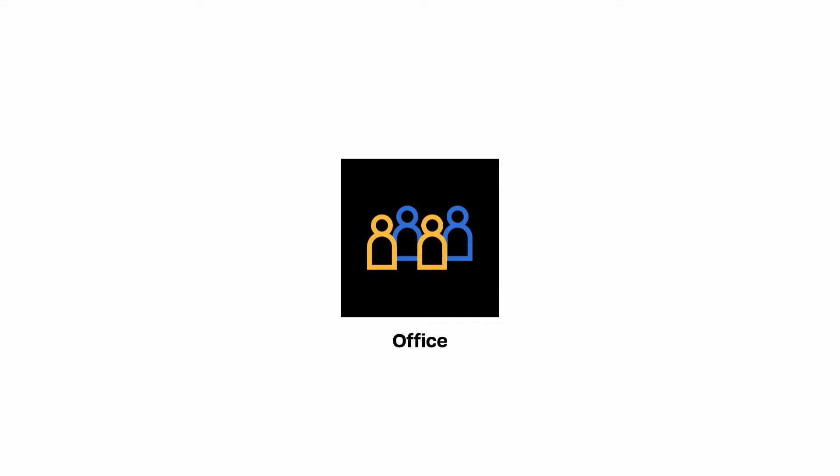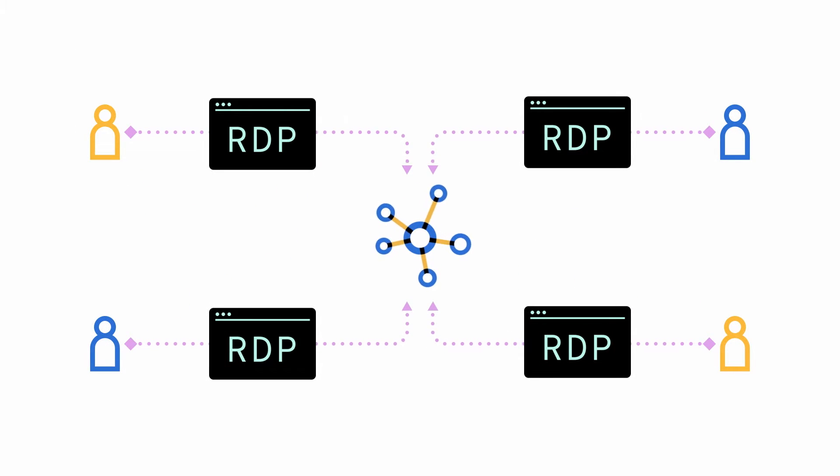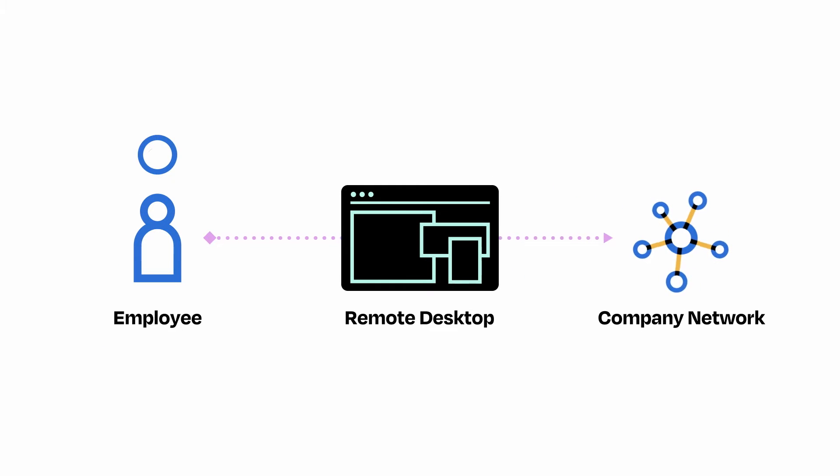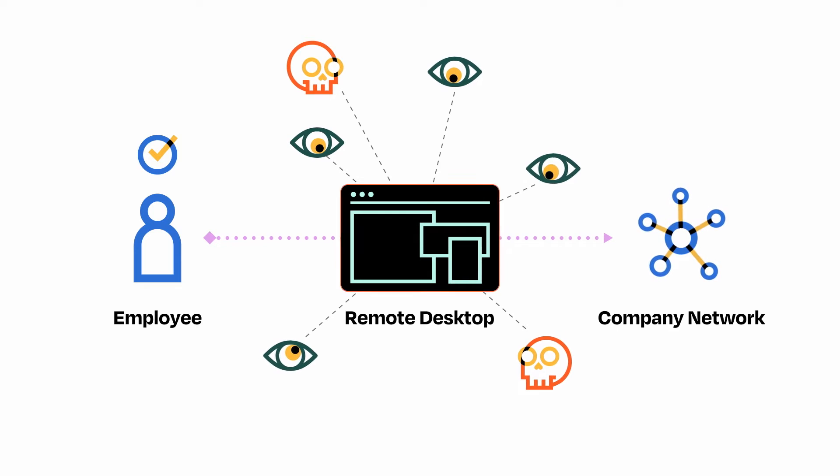With the quick transition to remote work and RDP being readily available, many companies misuse the technology by making it their primary option for remote access. This makes things easy for authorized users, which is great, but it's also discoverable to anyone with an internet connection, which is bad.